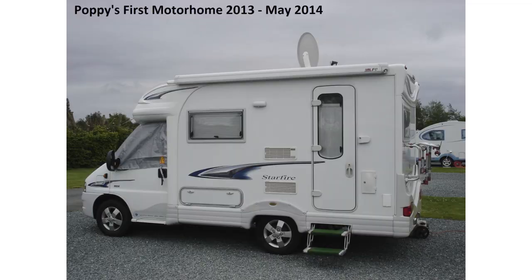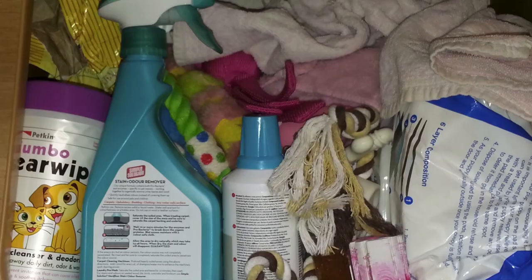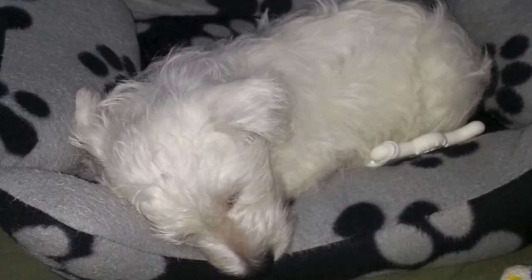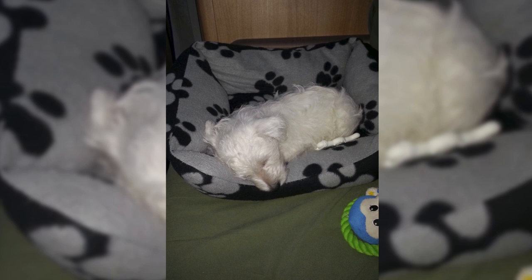This is our first motorhome — well, Bobby's first, our second — the Autocruise Starfire. This was Poppy's cupboard in the Starfire with all her puppy stuff, absolutely packed. This was Poppy the puppy — she's about 20 weeks old there. We tied her out so she had a nice sleep, and that's one of her first toys. She was still quite small here.